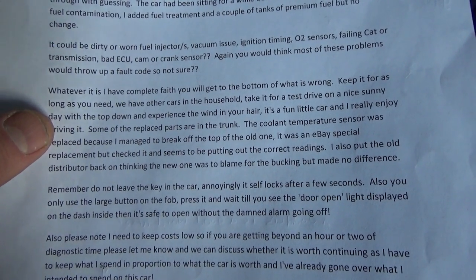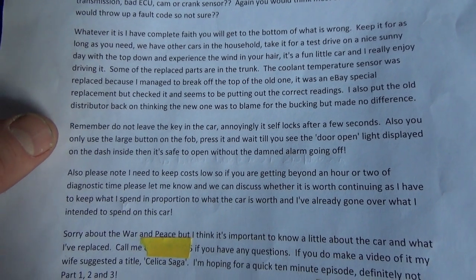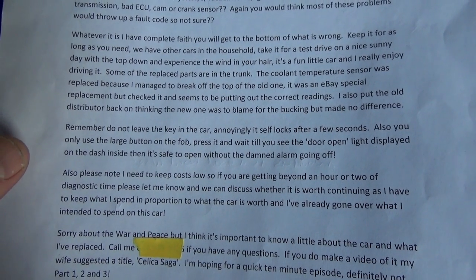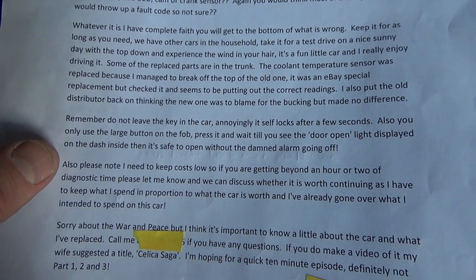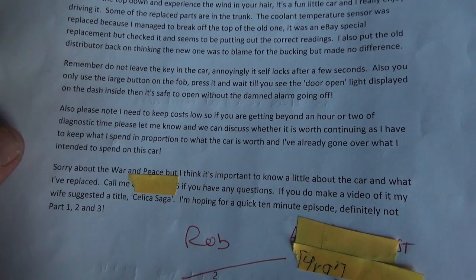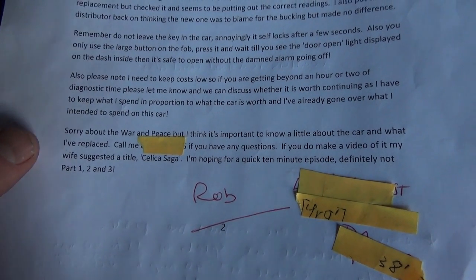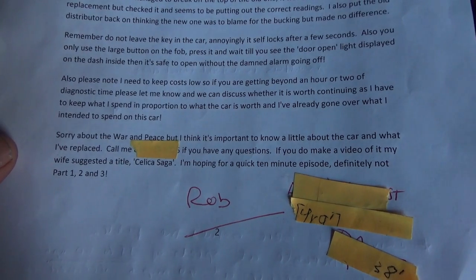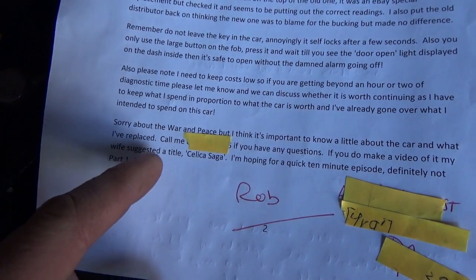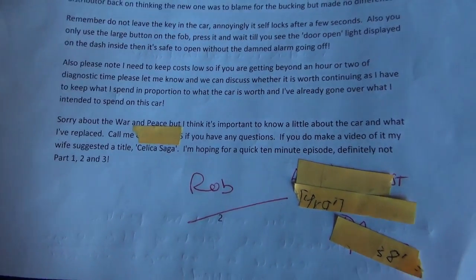Some of the replaced parts are in the trunk. The coolant temperature sensor was replaced. Do not leave the keys in the car — it has this European alarm which went off last morning. Keep the cost low, so an hour or two of diagnostic time should be okay. Sorry about the long write-up, but it's important to know a little about the car. If you make a video of it, my wife suggested the title 'Celica Saga.' I'm hoping for a quick 10-minute episode — definitely not parts one, two, and three. It's a Toyota — not a Hyundai or a Volkswagen — so I think we should be in good shape.